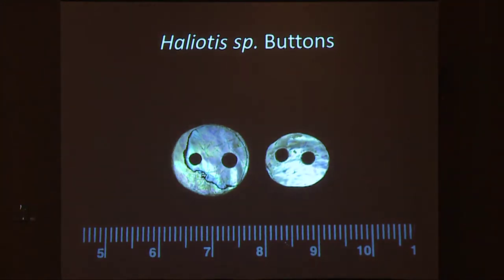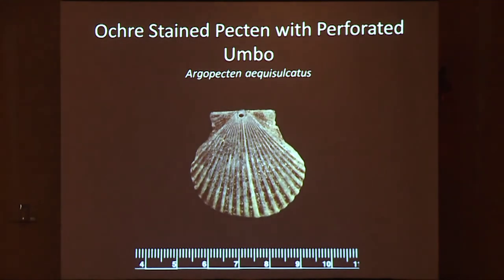We have two abalone shell buttons — actually a third button not featured, as mentioned earlier. These are possibly ear buttons, or they would have been applied as a sequin to a garment or another item. Here we have an ochre-stained pectin — an argopectin with a perforated umbo — and the ochre is really ground or rubbed in, which is very interesting.